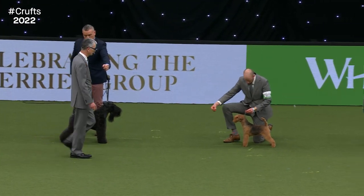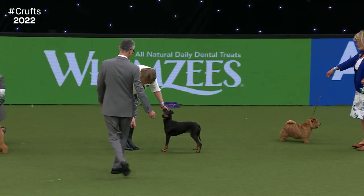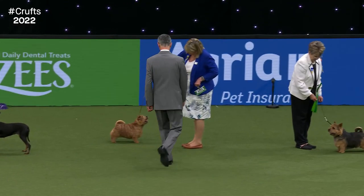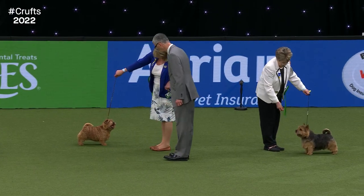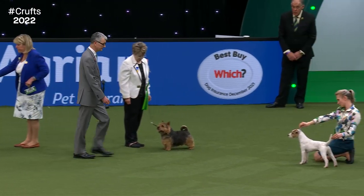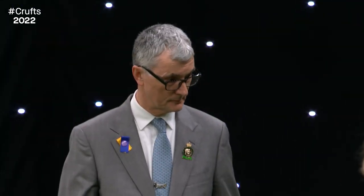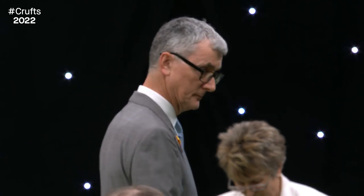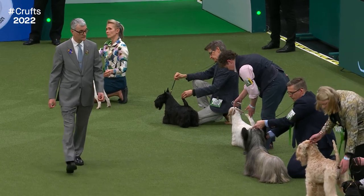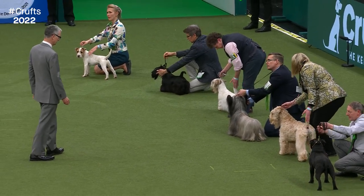Does it matter if the dog is standing stock still or moving at this stage? It depends on the breed. Some are stacked, held in position, and you'd expect them to stay relatively still. But those free-standing, where the handler catches their attention with a treat, it's very normal for them to move. Terriers are sprightly — they want to be moving, so they won't get marked down for that. Paul Eardley, our judge, taking his time working his way around all the Terriers before deciding on his shortlist.